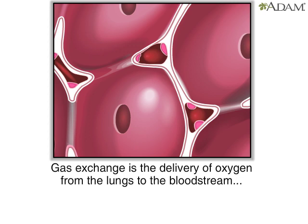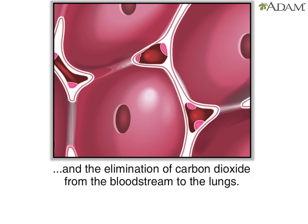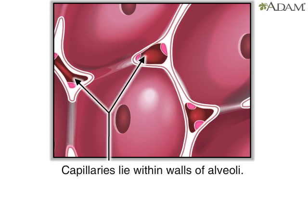During gas exchange, oxygen moves from the lungs to the bloodstream. At the same time, carbon dioxide passes from the blood to the lungs. This happens in the lungs between the alveoli and a network of tiny blood vessels called capillaries, which are located in the walls of the alveoli.